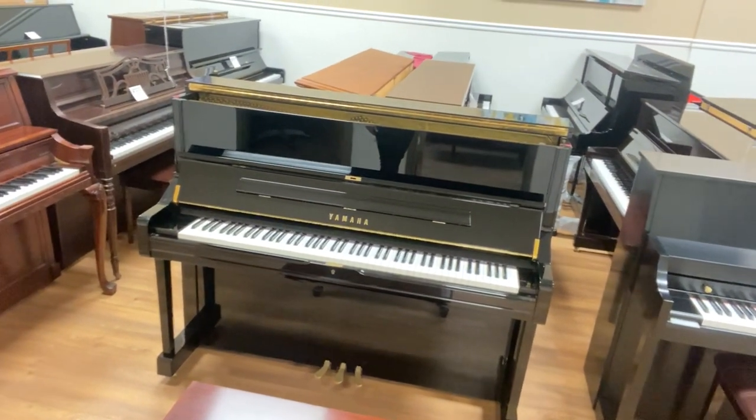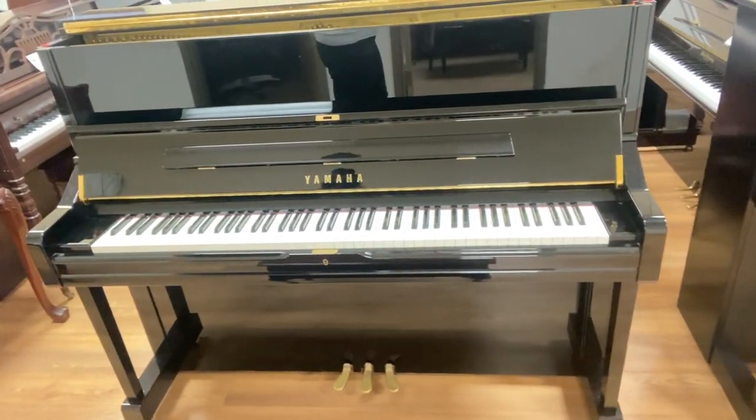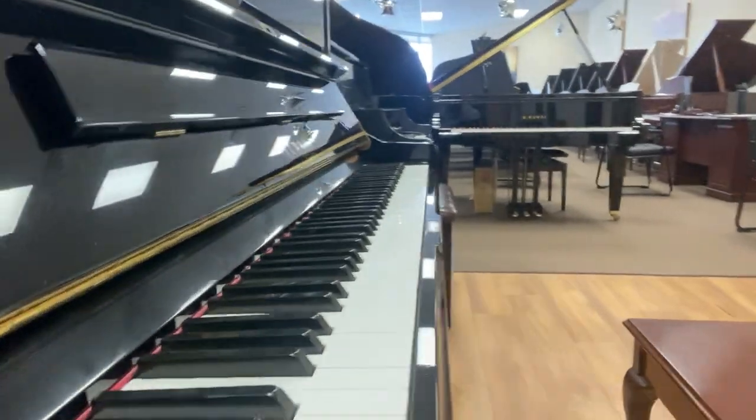It has a beautiful dynamic tone and a very responsive touch, which is my personal favorite thing about this piano. Let's take a listen.